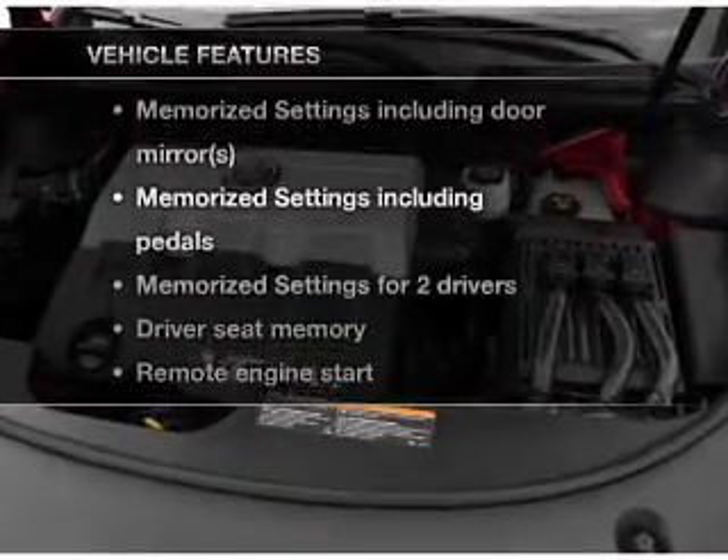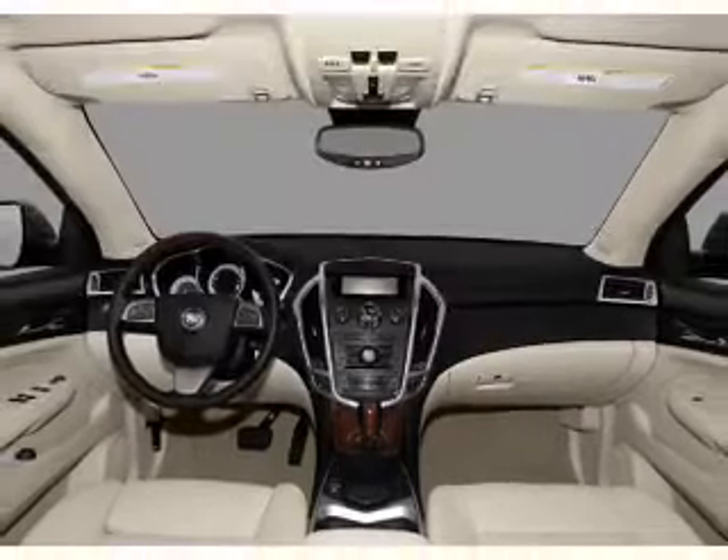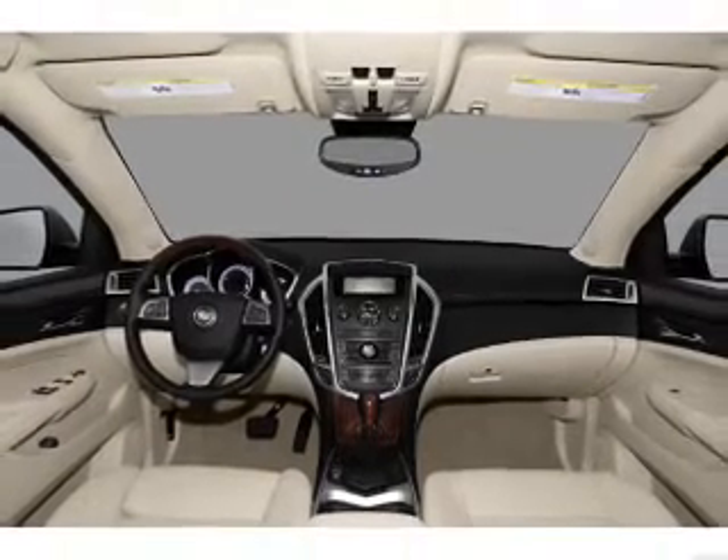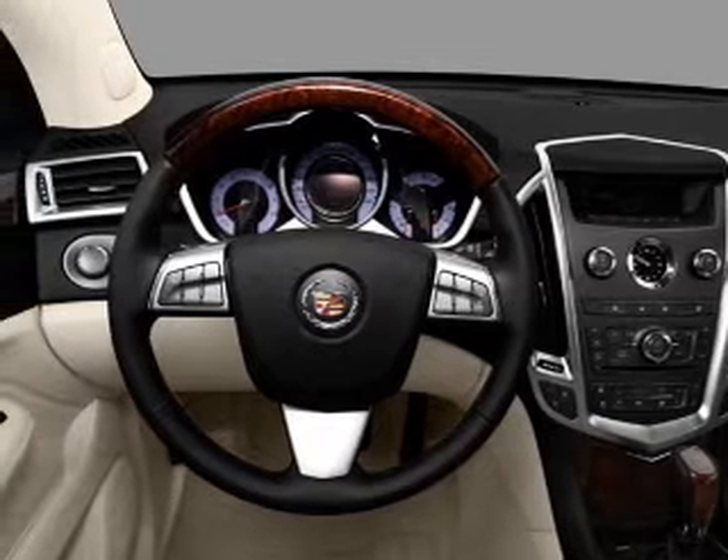And with these notable features, you won't want to miss out on the opportunity to own this amazing ride: air conditioning, power door locks, power windows, power steering, cruise control, and AM/FM stereo with a CD player.